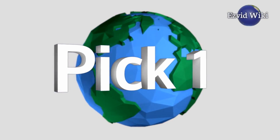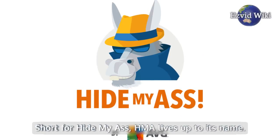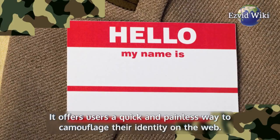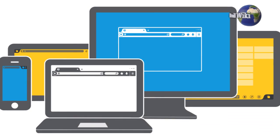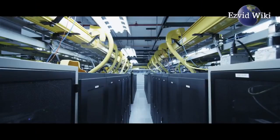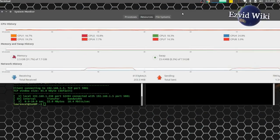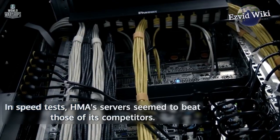Pick number 1: HMA is ranked number 1 in our wiki. Short for Hide My Ass, HMA lives up to its name. It offers users a quick and painless way to camouflage their identity on the web. The simple and trendy interface is sure to please anyone with an appreciation for good design. The service also sports numerous server locations, and will undoubtedly satisfy anyone who demands fast and reliable performance out of their VPN. In speed tests, HMA's servers seem to beat those of its competitors.